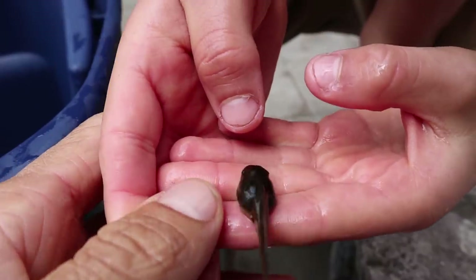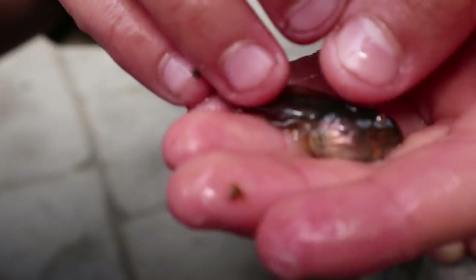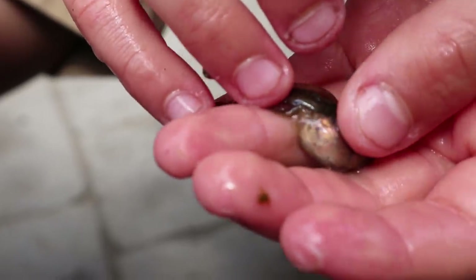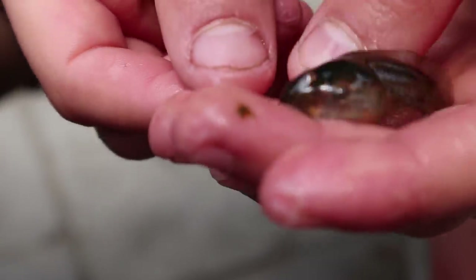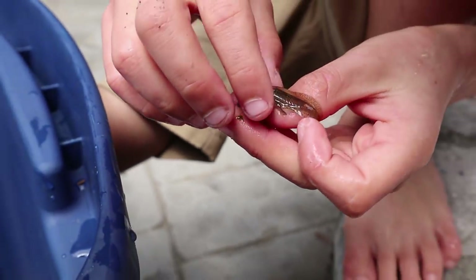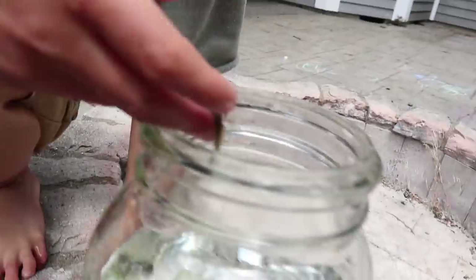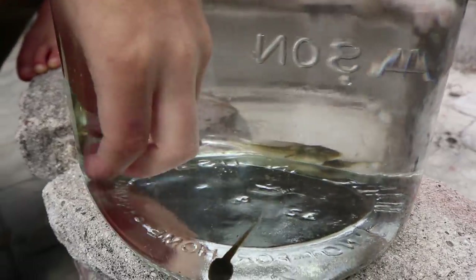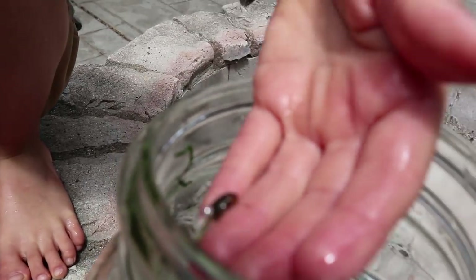That one is just starting to grow tiny legs. Oh my goodness, can you hold it really still for me Axel? Look at this tadpole you guys — it's growing new legs, but it has got some little tiny legs back there. You see that? Oh wow, right there, that is so cool. Let's put it back. Yeah, put it back in there. Here's a tadpole without legs.